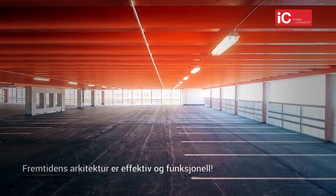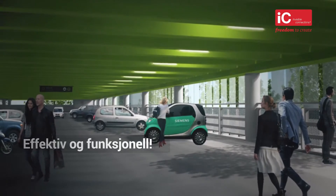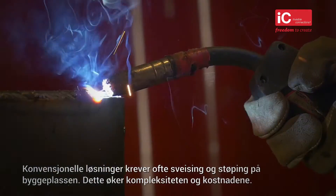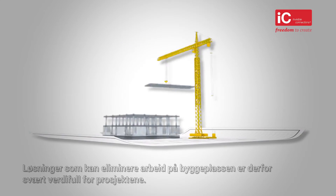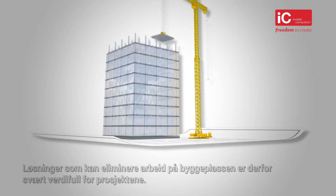The future of architecture is efficient and functional. On a building site, safety and efficiency are key. Conventional solutions often require welding and concrete casting on site, which increases complexity and cost. Solutions that can eliminate work done at the construction site are extremely valuable for projects.